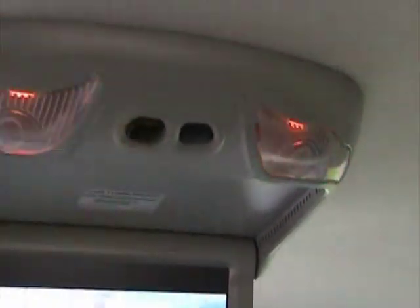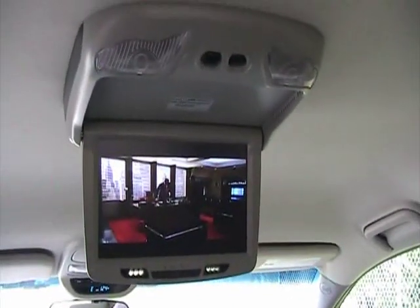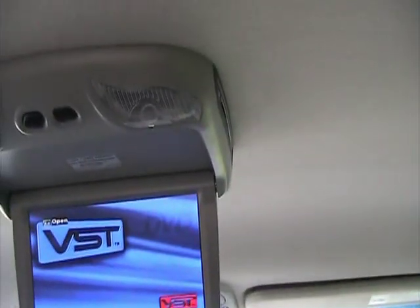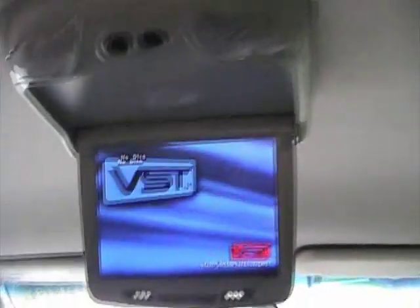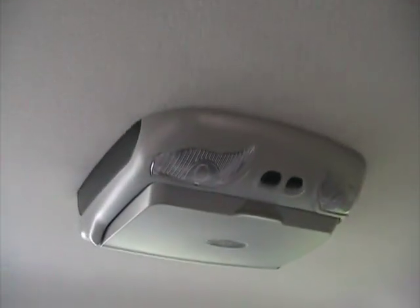It also has a button here where you can turn the lights on or off. To take out the DVD, you press eject, the DVD slides out and you pull it out, then press power off. That's it — you're done with your DVD system.